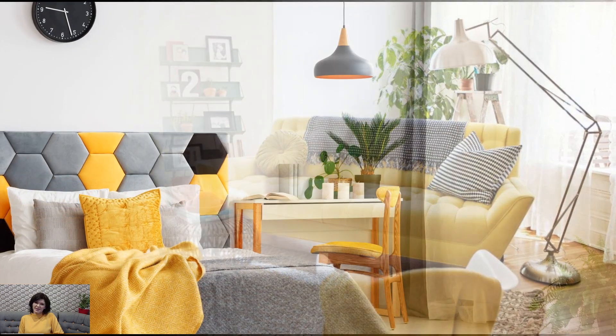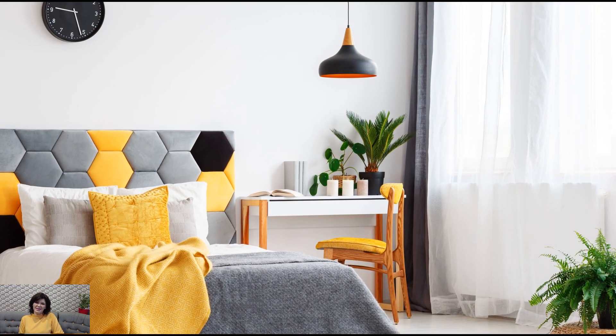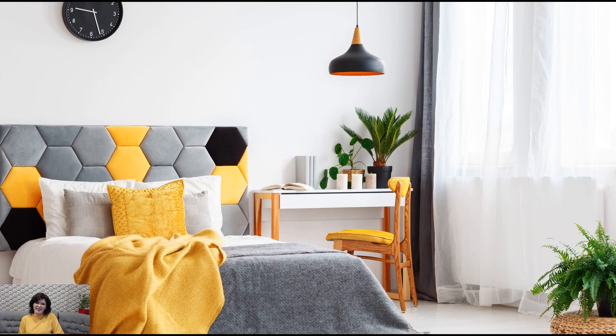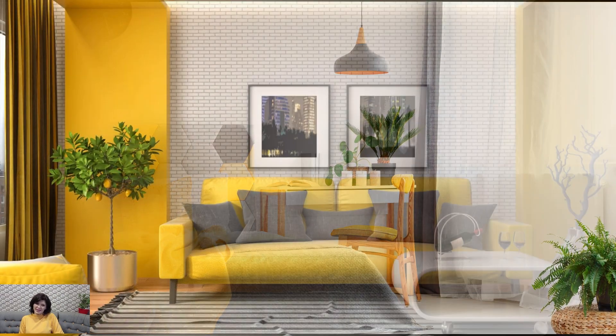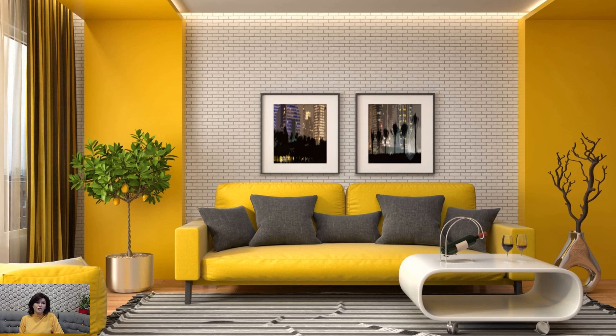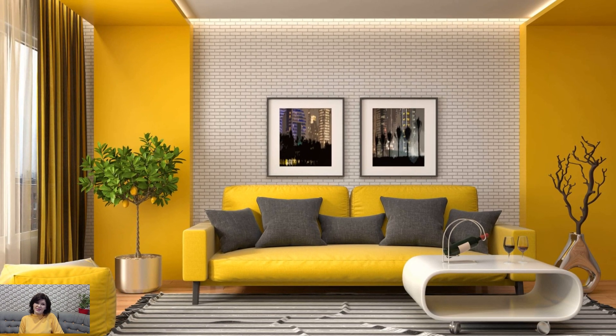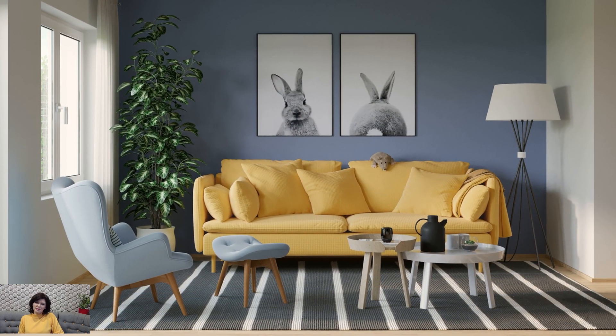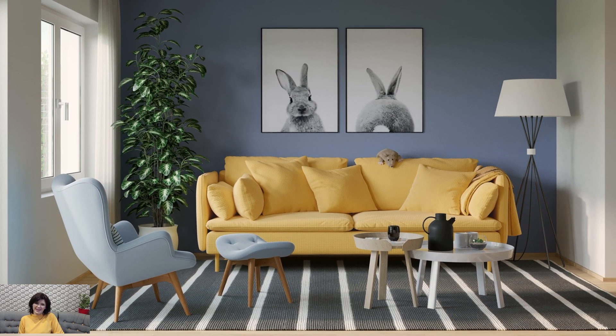When using yellow in interior design, it's important to consider the intensity and saturation of the color, as well as the overall mood and atmosphere you want to create. Lighter shades of yellow tend to have a soft and soothing effect, while darker shades add drama and depth. It's also important to balance yellow with other colors and elements in the room to prevent it from becoming overwhelming or visually fatiguing.